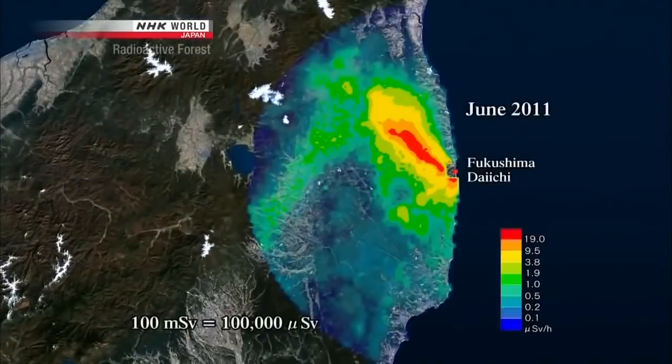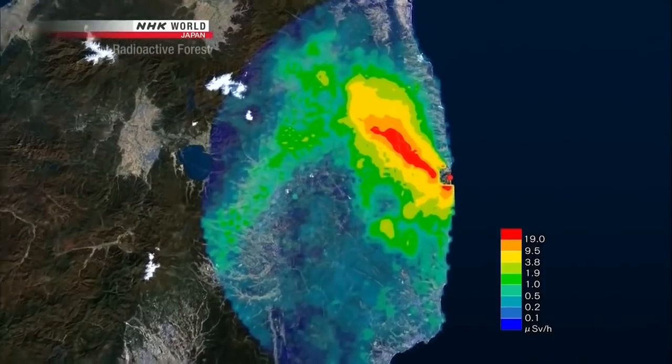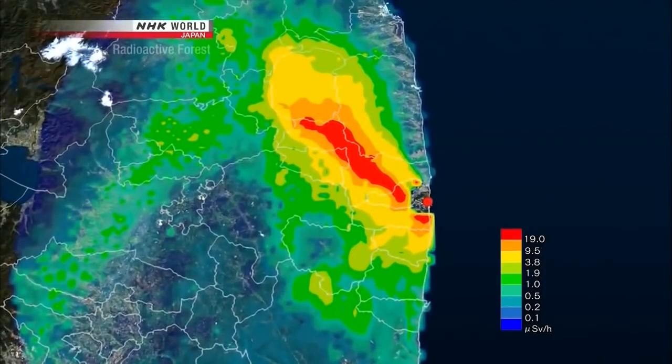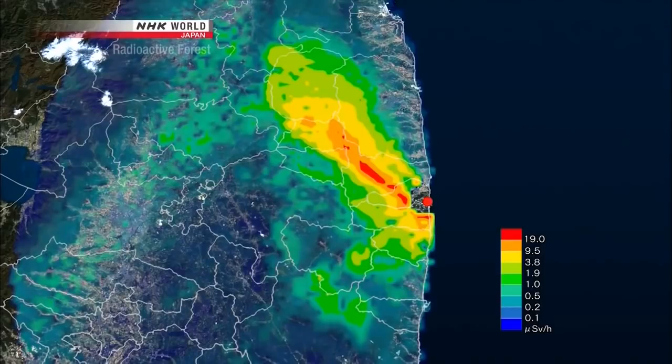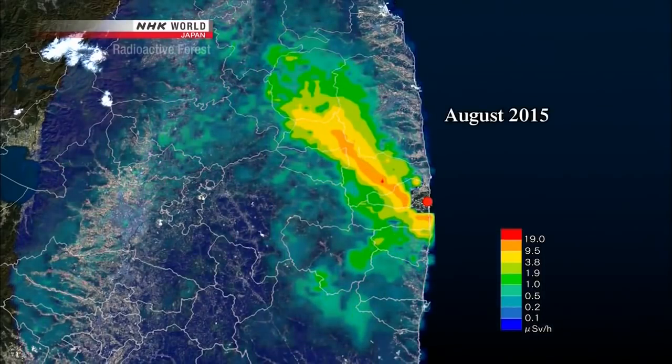This map shows the radiation dose recorded by airplanes and other means three months after the nuclear accident. Red represents locations with annual exposure levels equivalent to 100 millisieverts. Very high levels of contamination spread widely. Over time the radiation dose has gradually decreased — on average by 65 percent compared to five years ago — though the levels remain fairly high.